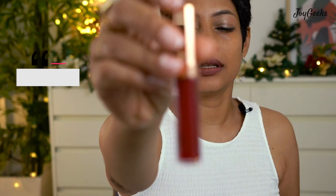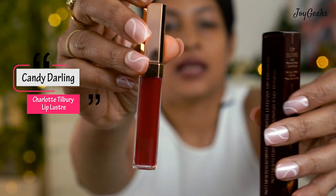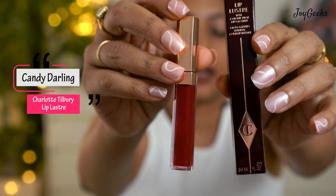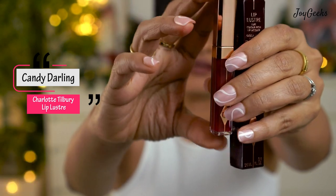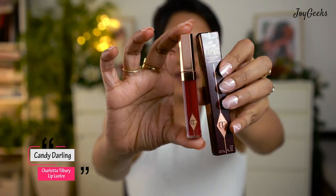I also got three Charlotte Tilbury Lip Lusters as a bonus with my purchase. It's a Luxe Color Rich Lip Lacquer — all three unfortunately in the same shade called Candy Darling. Let me show you what this looks like. The outer packaging is gorgeous and I love the size of it.